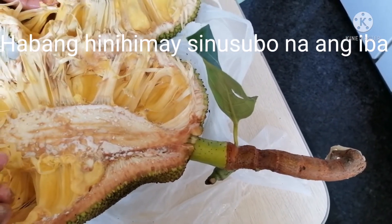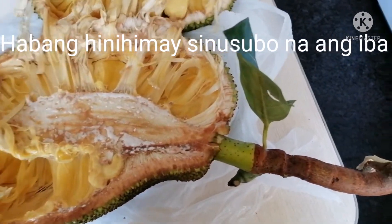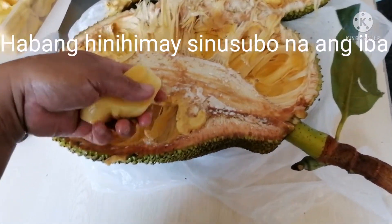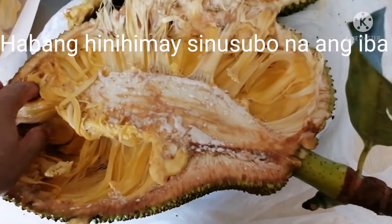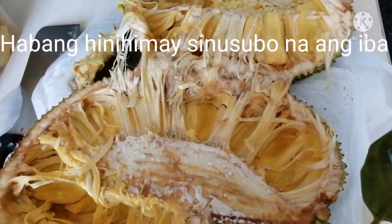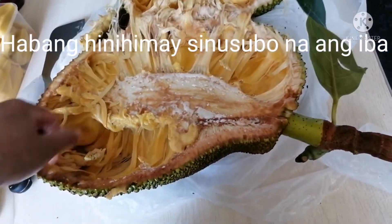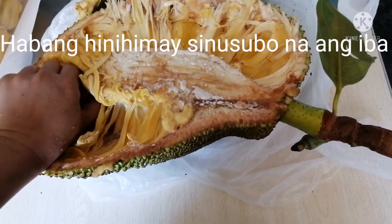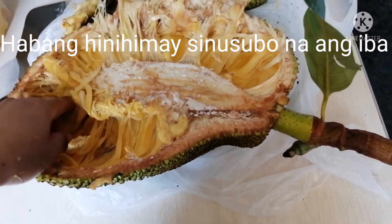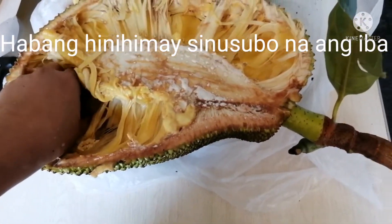There are also benefits of jackfruit seeds. The seeds are rich in dietary fiber and B complex vitamins. Due to their high fiber content, they help lower the risk of heart disease, prevent constipation, and promote weight loss.